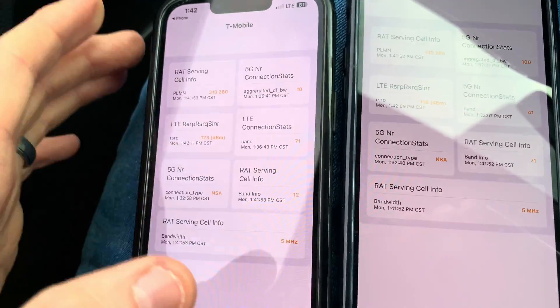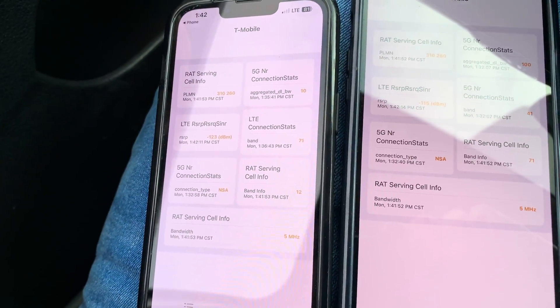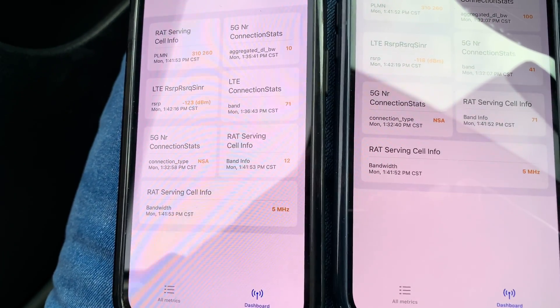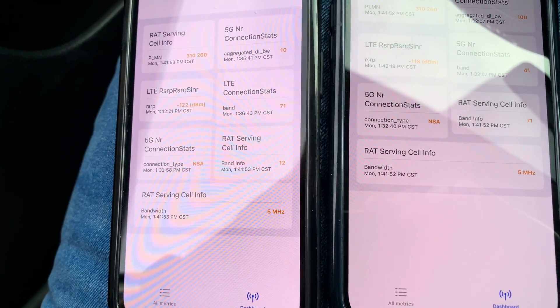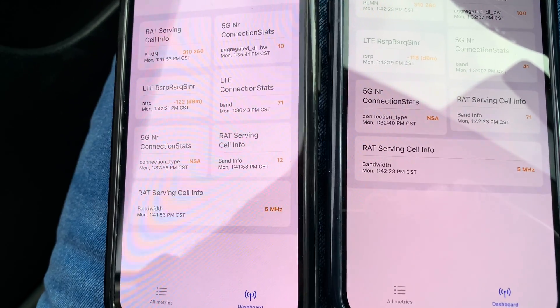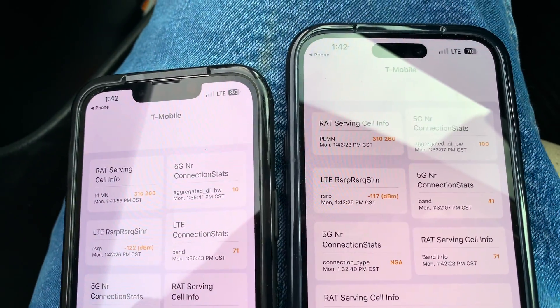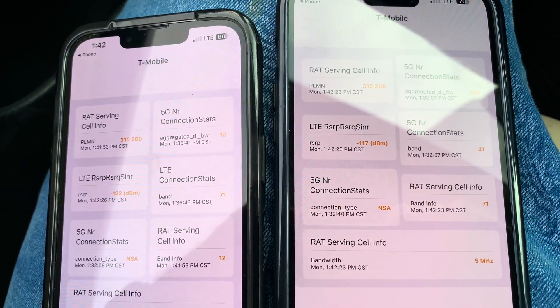Well, there you have it, guys. I'd like to actually try this some more, but just on a brief test, I would say signal strength does appear a little bit better on the 14 in these fringe areas. If you're coming from an older iPhone up to the 14 Pro Max, it's possible you might have a little bit better signal. Anyway, guys, thanks for watching. Hope you have a good one.